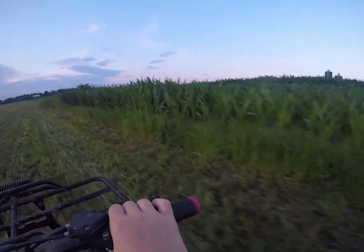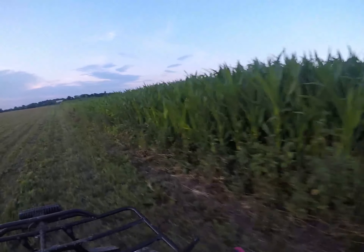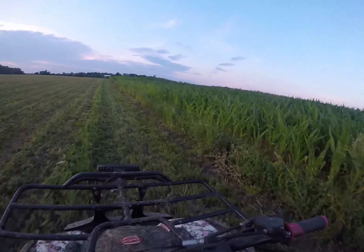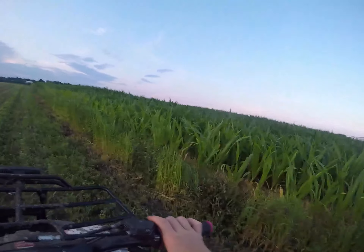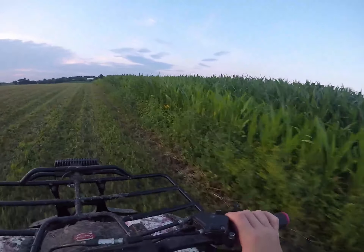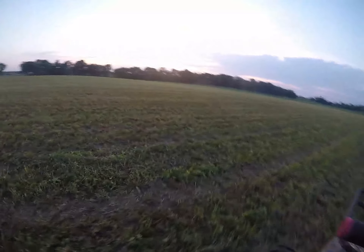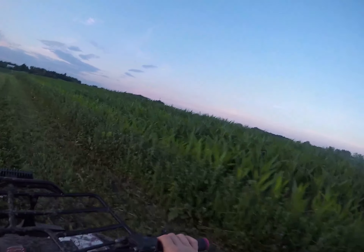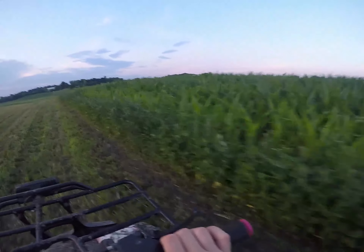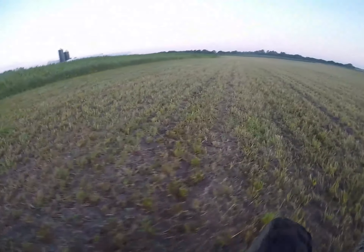The corn — some spots are tall, some spots are like six inches high. But up more in the center it's taller. The third cutting is way better. I'm gonna turn around right now.